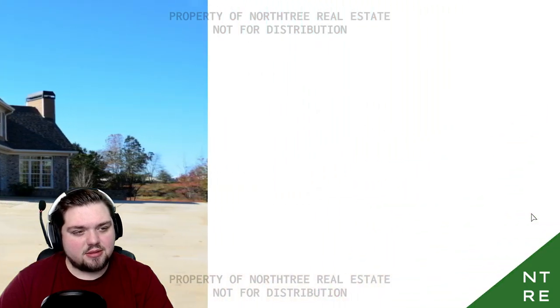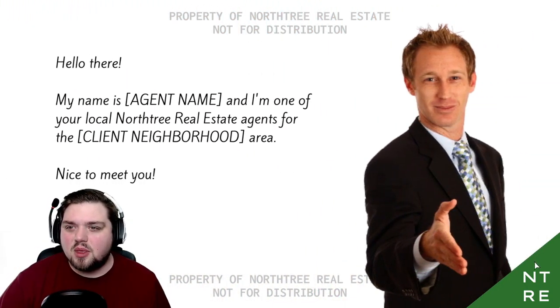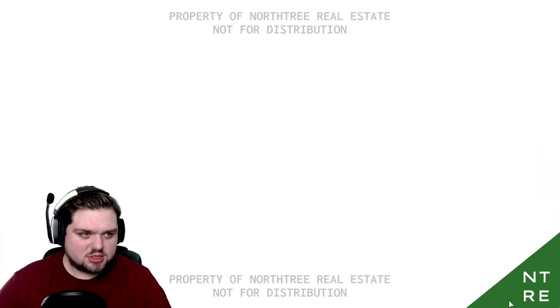Click to begin. The agent introduces himself: 'My name is Agent Name, and I'm one of the local North Tree real estate agents for the Client Neighborhood area.' I don't know why I'm saying those parts like a robot, but it just seems like it would be appropriate. I don't trust this guy already, though.